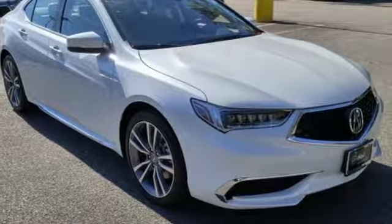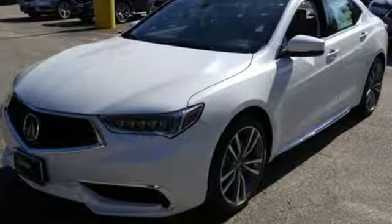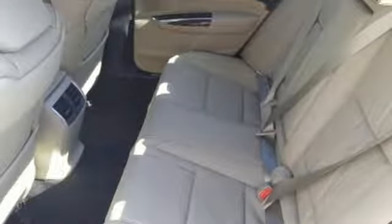Road & Track explains that the TLX's suspension is a high point. It rides extraordinarily well with perfectly controlled body motions and isolated impacts, and it remains mercifully out of its bump stops on all but the worst bumps.